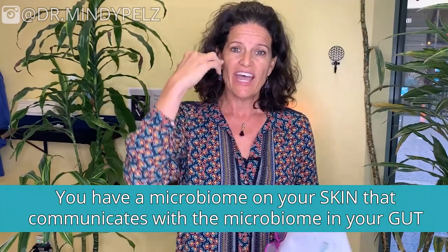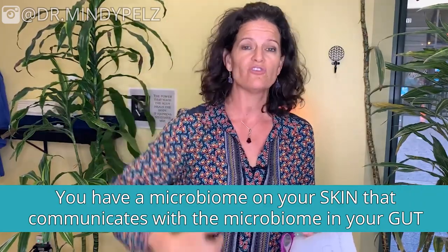I believe there are three major concepts you need to apply to have healthy skin. First: nutrition. Whatever is going on on the outside of your body is a direct representation of what's going on in your gut. Your skin is the largest organ in your body and it's how your body pushes toxins out. If the microbiome of your gut is off, it will change what's happening on the surface of your skin. The skin microbiome communicates with the gut microbiome constantly. So the very first thing I look at with a patient is the gut — if we can clean up the gut, most of the time we'll clean up the skin.